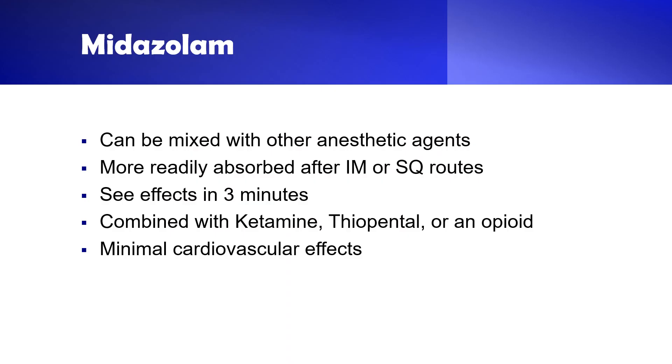Midazolam is reported to be safe in animals with heart disease. It can be used in combination with ketamine to induce anesthesia in dogs, small animals, and birds — so midazolam can be used instead of diazepam for anesthesia induction. Midazolam can also be administered together with thiopental, a short-acting barbiturate general anesthetic, or with an opioid analgesic drug.